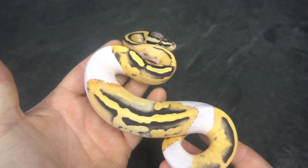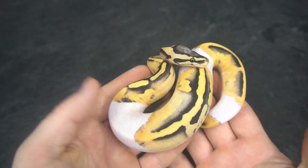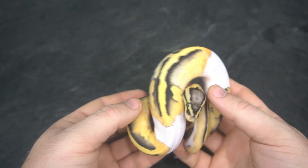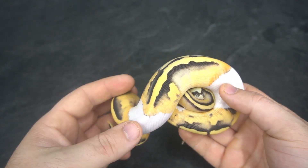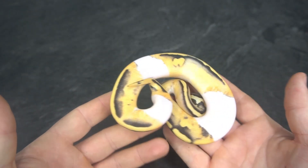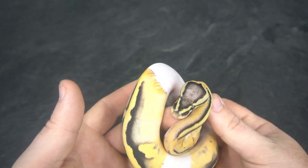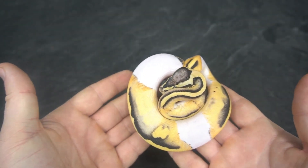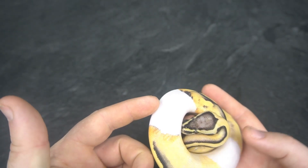Alright guys, here we've got a Pastel Desert Ghost Pied male that we managed to hatch this year. Absolutely stunning animal. The DG Pied stuff — I give Pied a bit of a hard time, but Pied is really incredible.